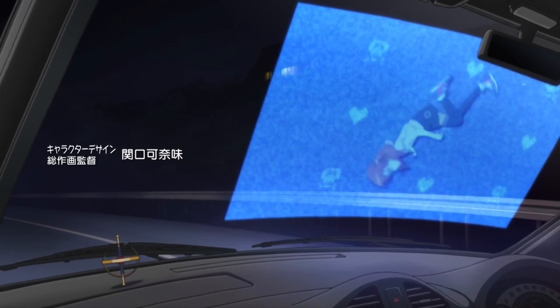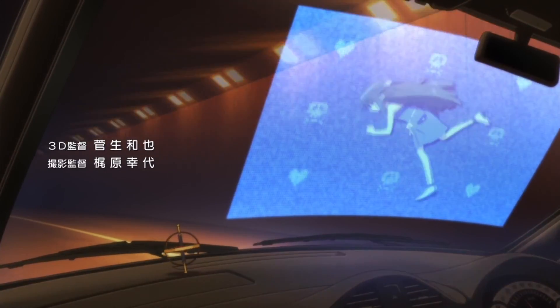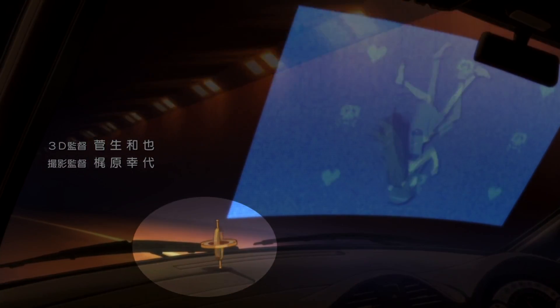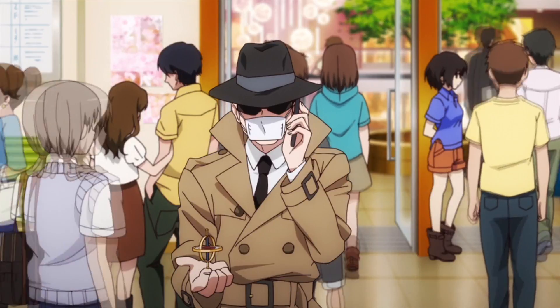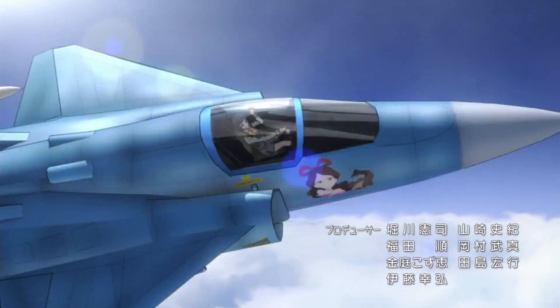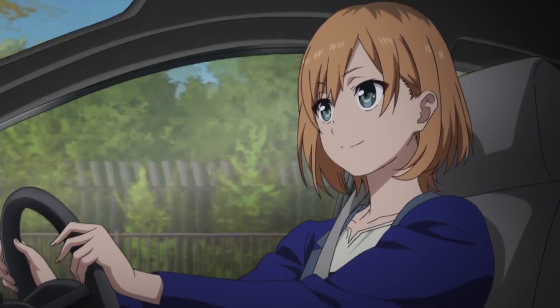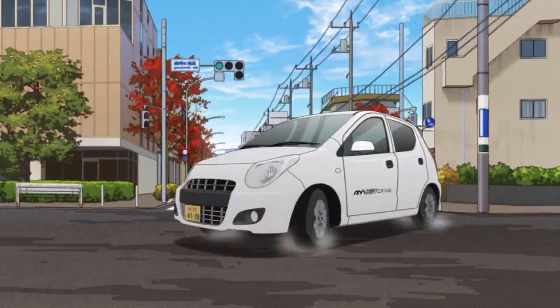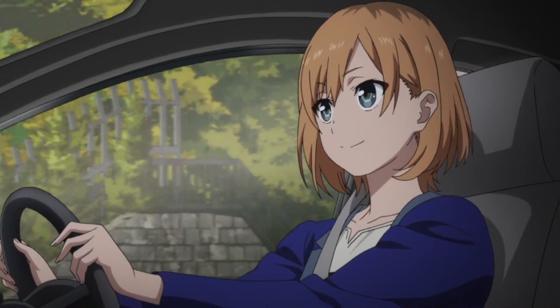Focus on this object from the first Shirobako opening — it's the spinning top on the dashboard of a car. This top appears later on in the special Shirobako episode Exodus. While we're on the subject of the Shirobako opening, take a look at this piece from the second opening when Miyamori Aoi's car rides by and we cut to the interior of the car. Unless you were really paying attention, you may have missed that the cars here are in fact CG.